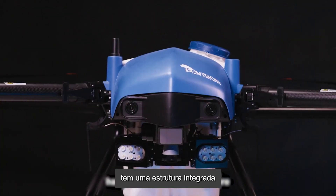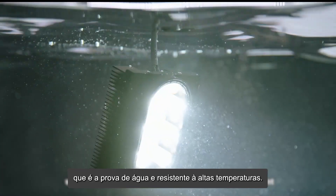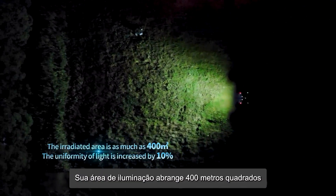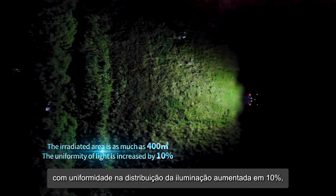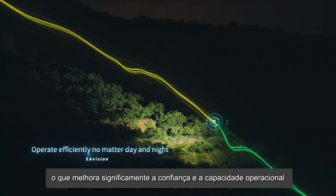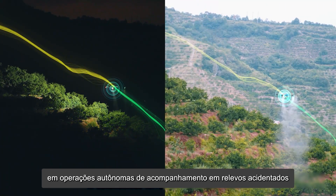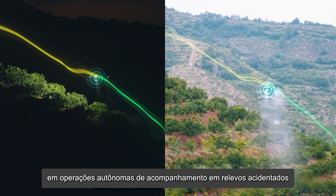The newly upgraded night operation system has an integrated body structure which is waterproof and high temperature resistant. The illuminated area is as large as 400 square meters, and uniformity of light distribution increases by 10%, which significantly enhances confidence in autonomous terrain following operations during nighttime in mountainous regions.